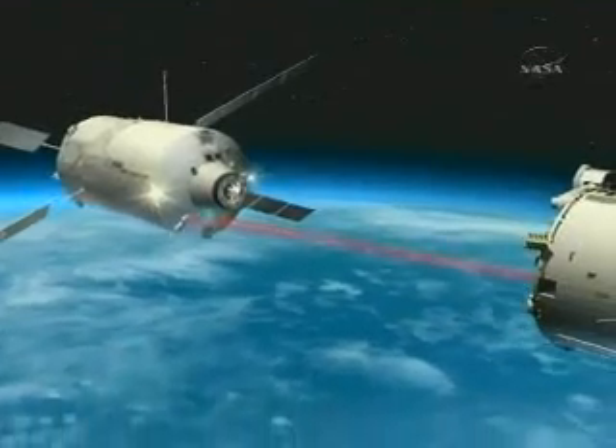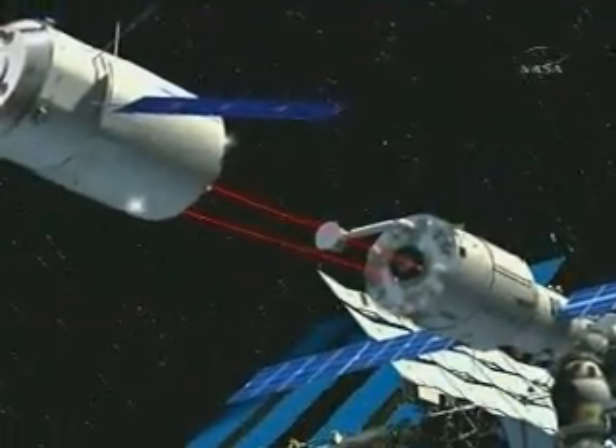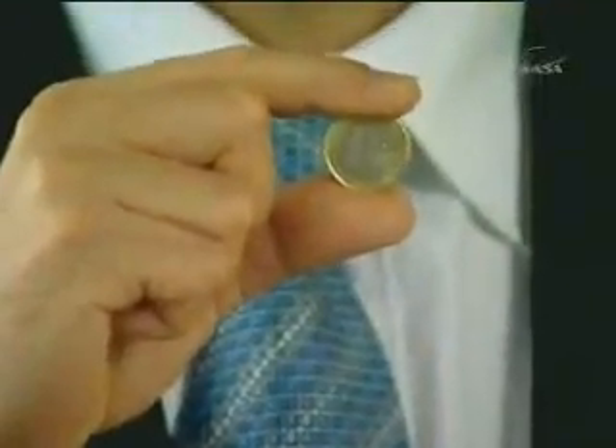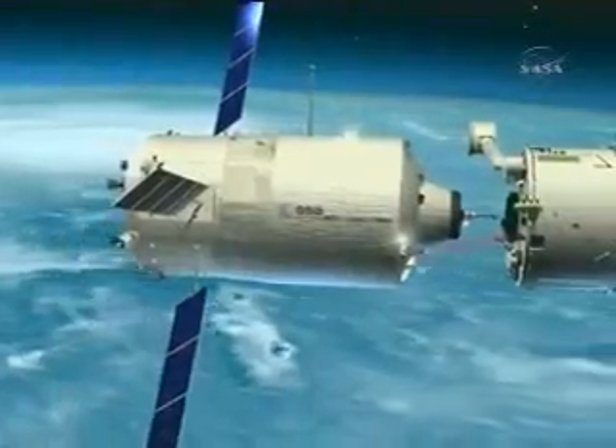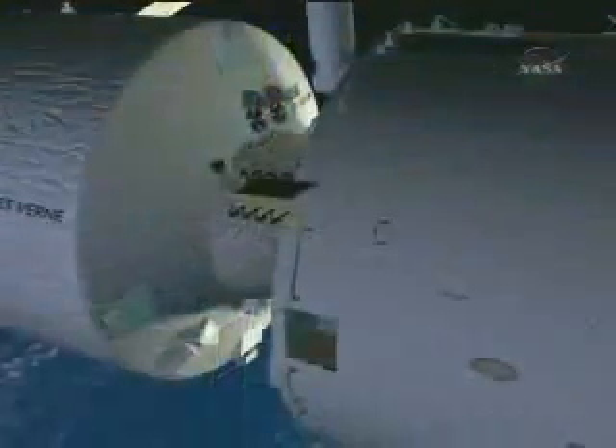These final manoeuvres are carried out with extreme precision — more or less equivalent to the size of a Euro coin. This 20-tonne ship will be automatically docked to the space station to achieve this level of precision.